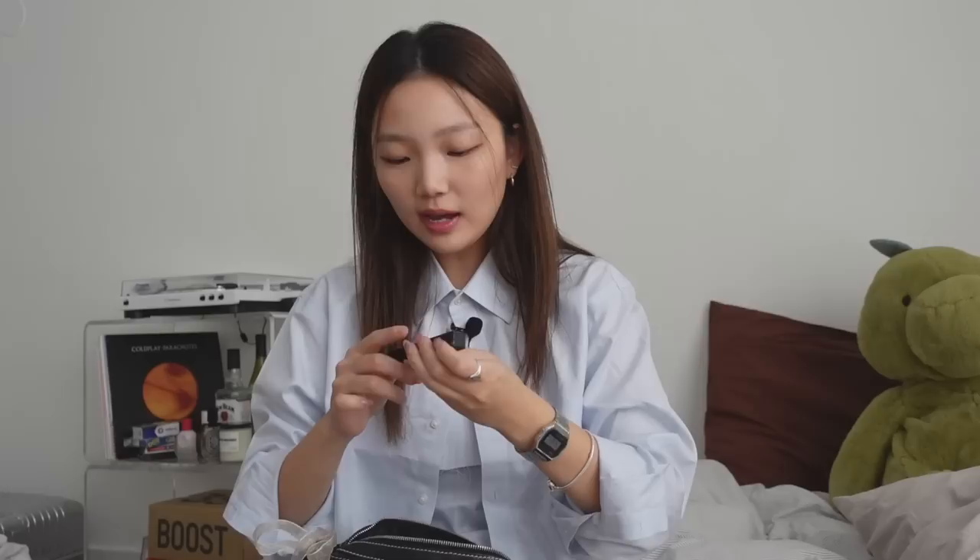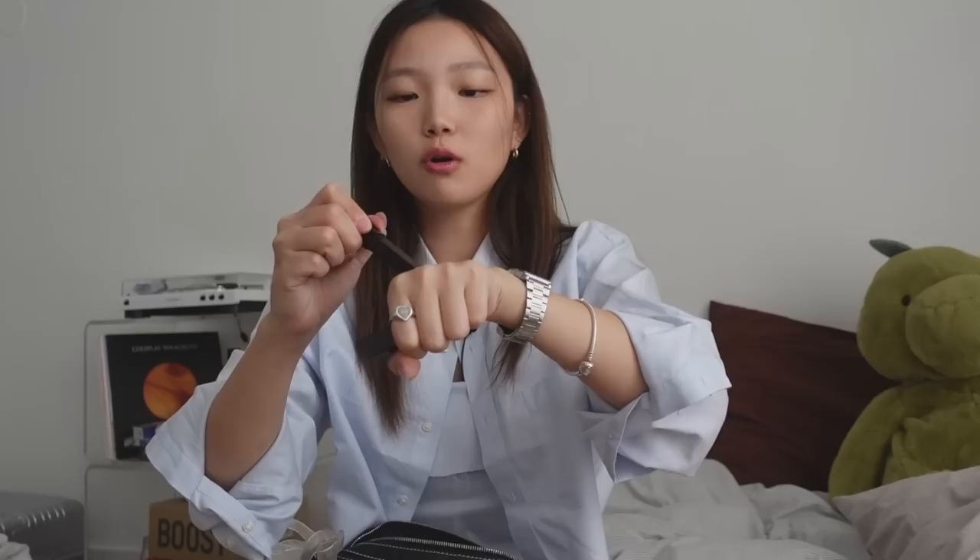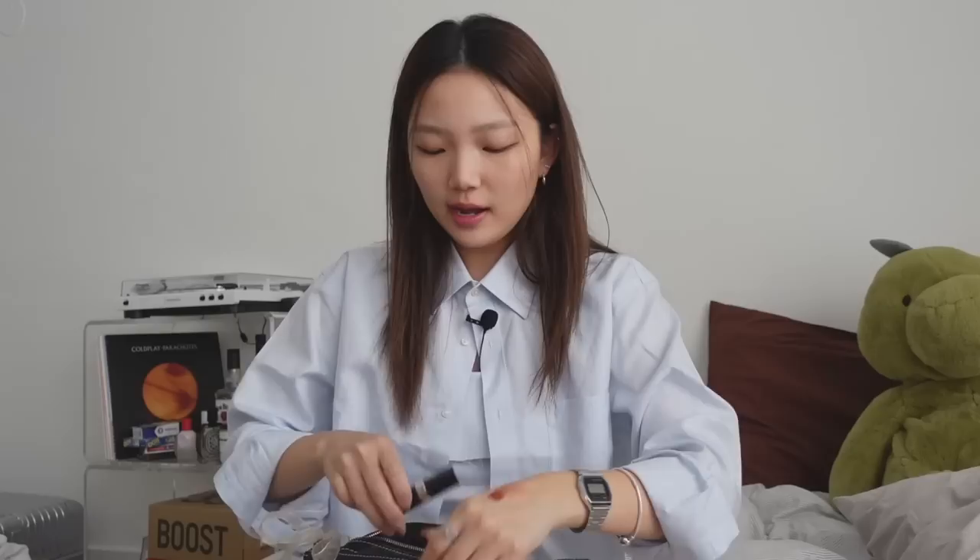I have Fenty Beauty lip gloss in Fenty Glow, and a YSL lipstick I recently got — it's a perfect darker fall shade that you can layer for more intensity. I also have a Chanel lipstick in shade 116. Going with the whole beauty theme, I have a one-sided mirror — great for touching up makeup or applying lip products. I got it at a gift shop in Spain. Then I have a little hair ribbon that probably fell out of my hair and ended up in my bag, plus some safety pins.